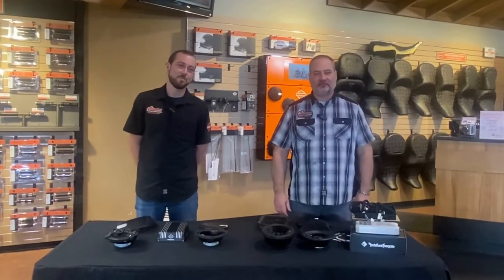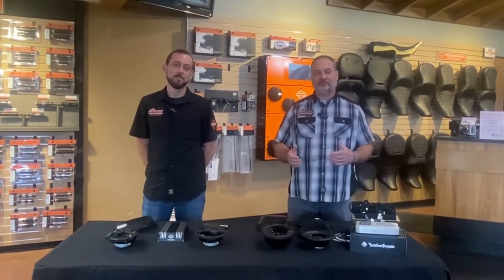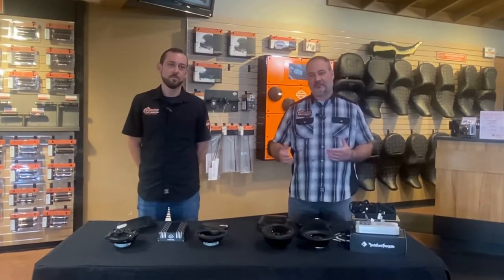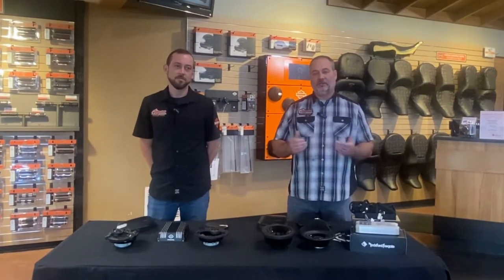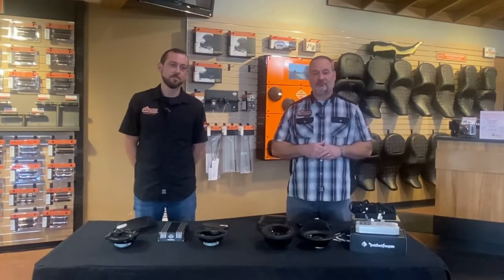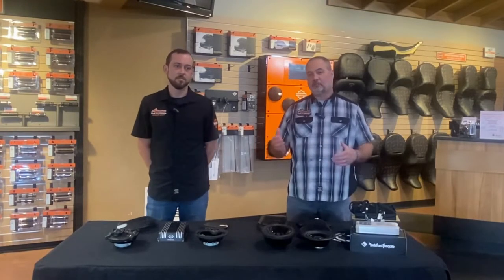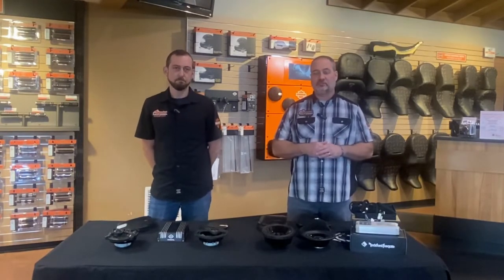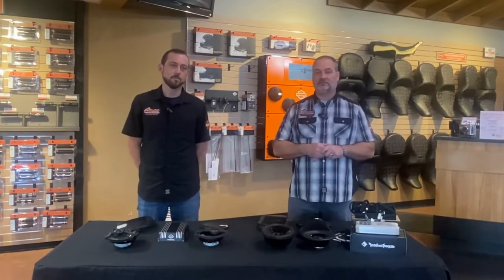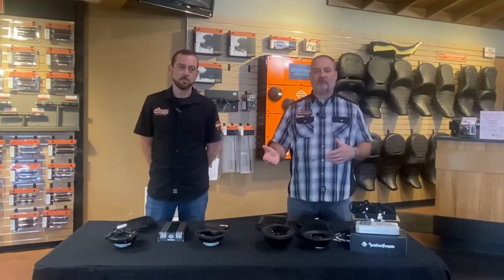Hey everyone, this is Dan and Chase of Adventure Harley-Davidson. In the last video we talked about Rockford Fosgate and Harley's legendary audio by Rockford Fosgate, and the differentiation between the two at a high level. We said we would come back and talk more about the specifics and what makes these systems different. We still get a lot of questions about Rockford Fosgate versus Harley-Davidson's system by Rockford Fosgate.